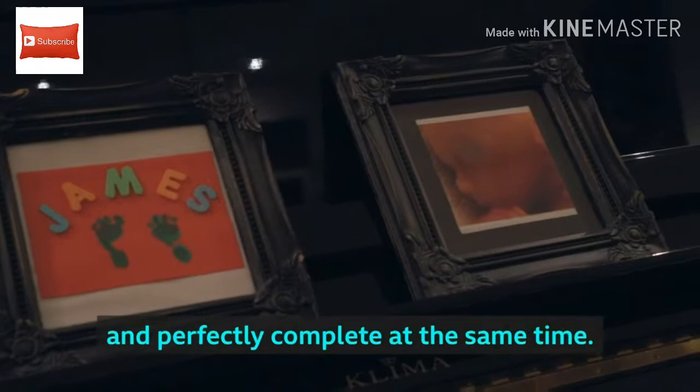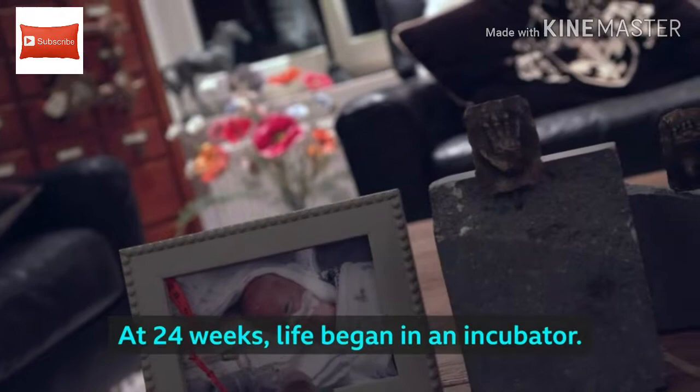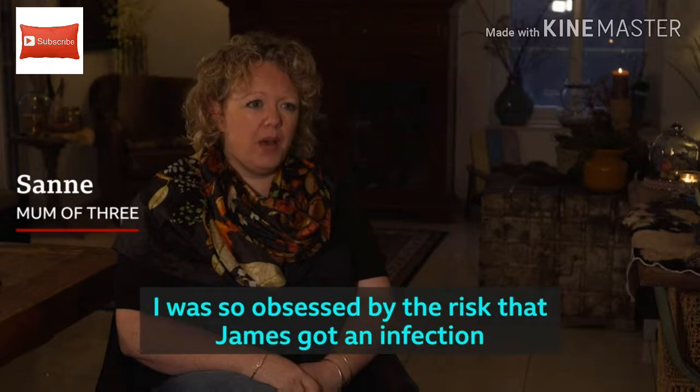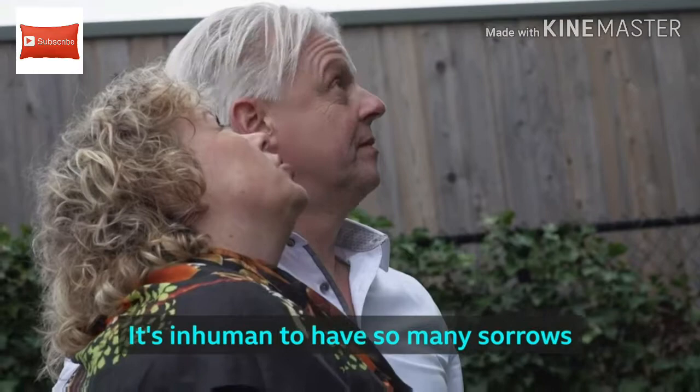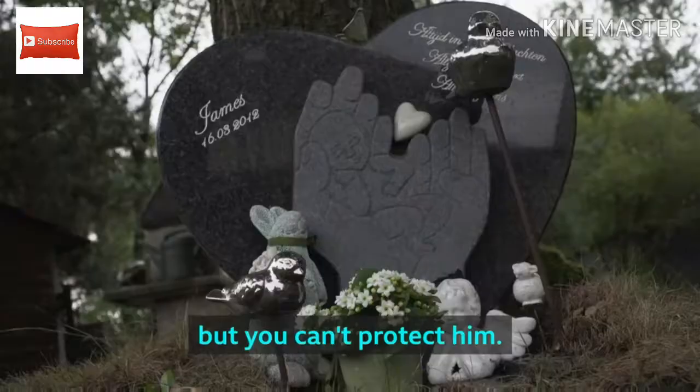I was pregnant with James. He was really very tiny and perfectly complete at the same time. At 24 weeks, life began in an incubator. I was so obsessed by the risk that James got an infection that we washed our hands all day long until they were bleeding. It's inhuman to have so many sorrows for such a little human being. But you can't protect him.